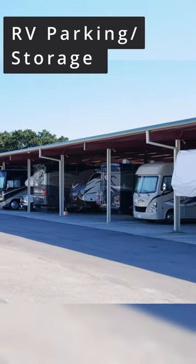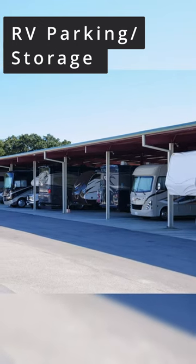Another thing to think about is parking and storage. That can range anywhere from $50 to $150 a month, depending on what kind of storage. Is it just a parking spot in a lot? Is it a covered lot that has access to electricity? So you've got to think about that.